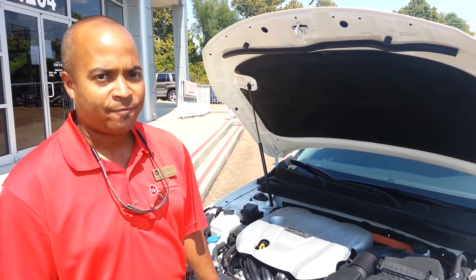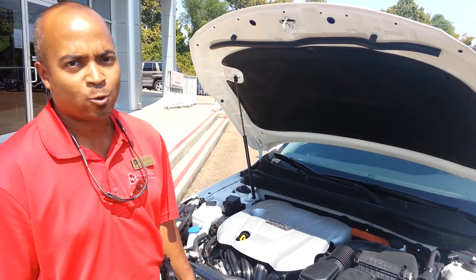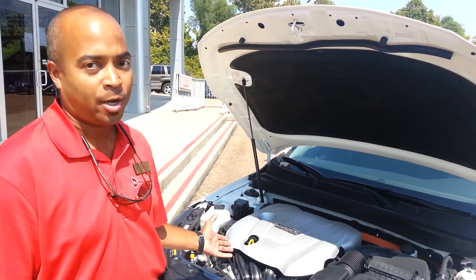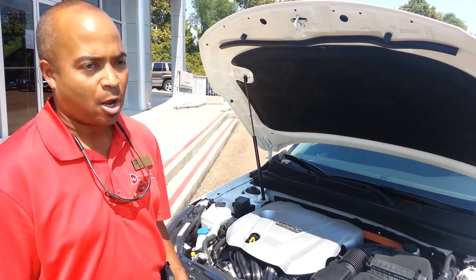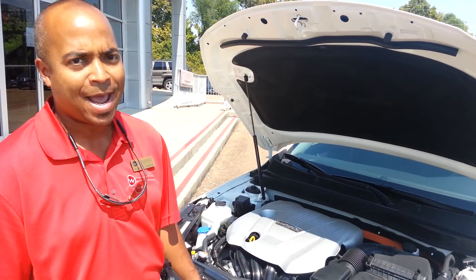This car can get up to 40 miles per gallon using the hybrid technology. It actually has a 2.0 liter 4-cylinder gas engine as well as an electric engine. The vehicle is actually running right now. Our hybrid is the only hybrid that you can drive up to 75 miles an hour on the highway and not even use any gas.